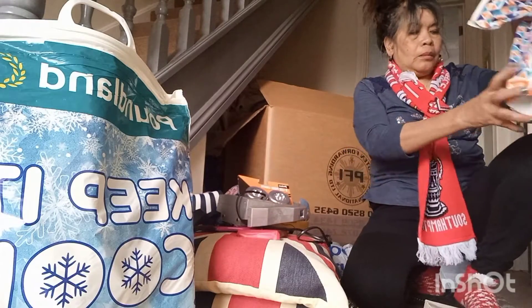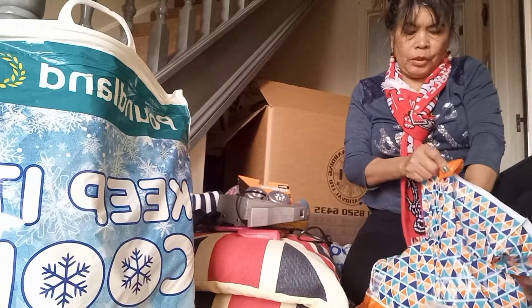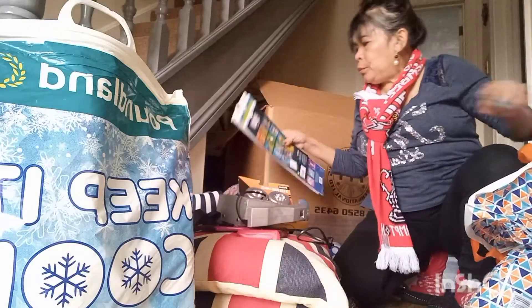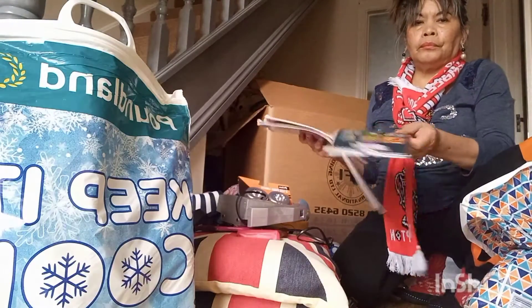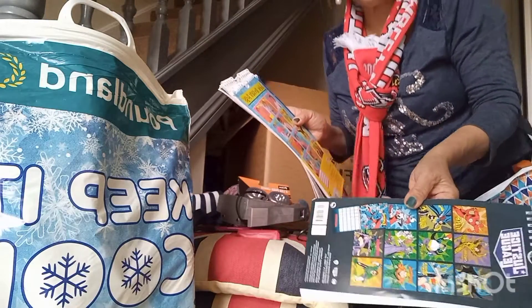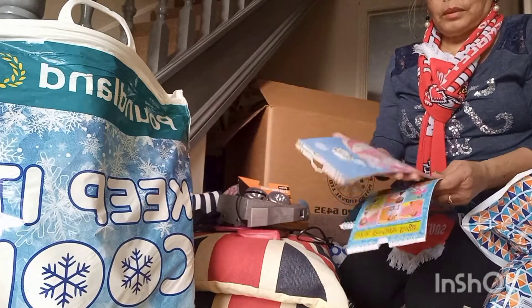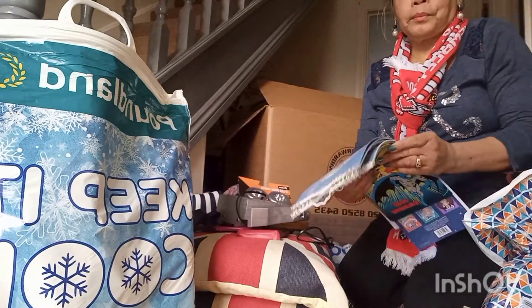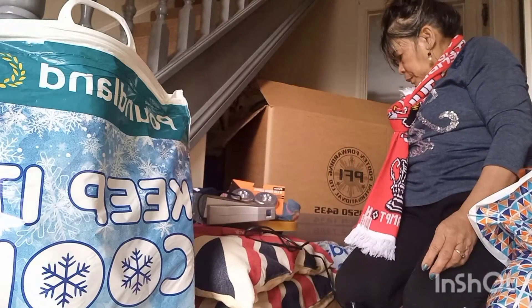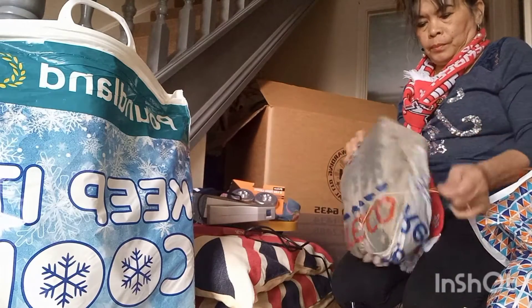And here — a calendar. I'm putting the calendar in the box here as well. That's everything going into the Balik Bayan box.